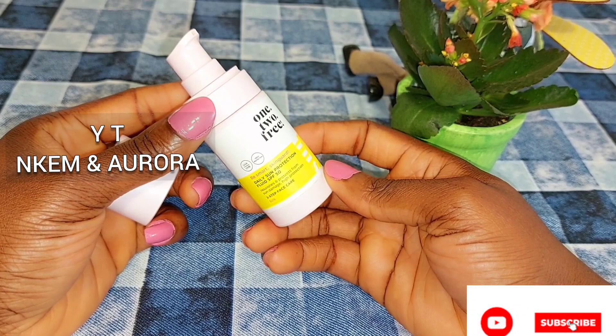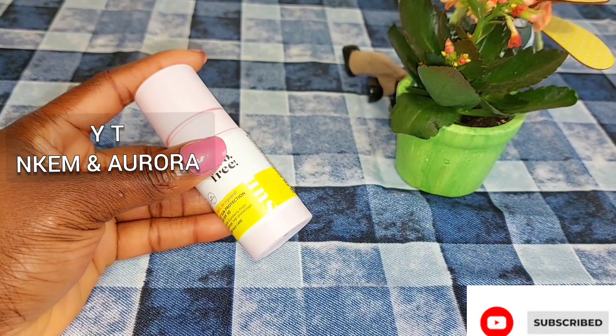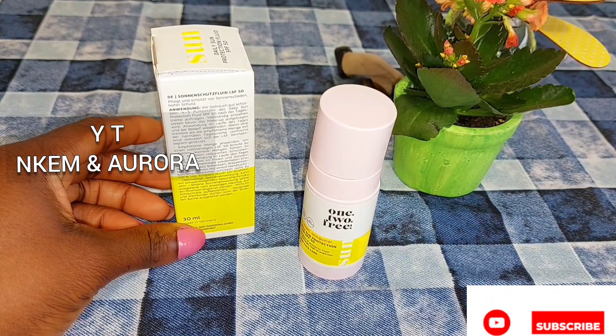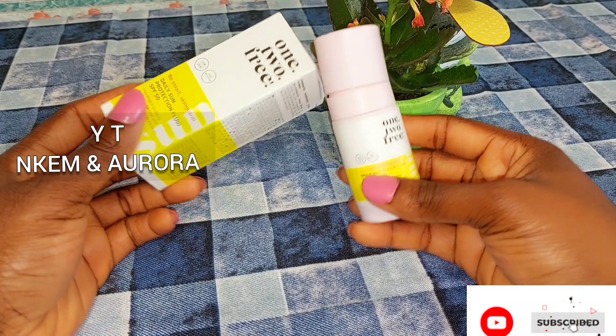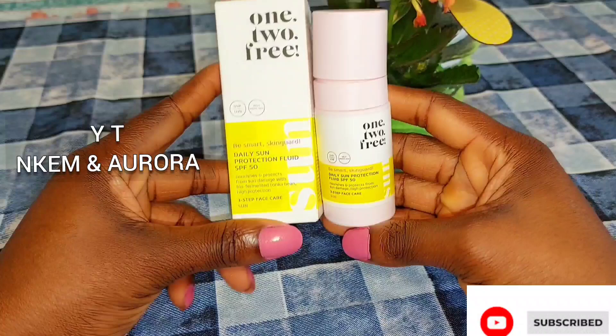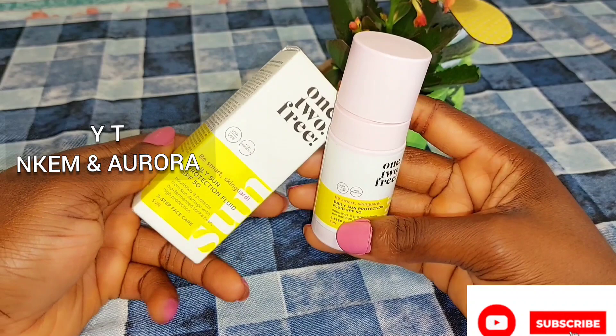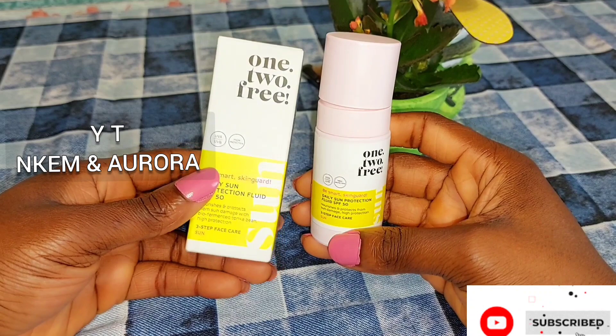This is the sunscreen I'm using right now. I used it for two weeks alongside the Carotone Black Spot Corrector Cream — that one at night, this one during the day. After my shower and face moisturizer, I apply this on my face in the area where I have sunburn to protect my face from sun damage. If you want any sunscreen, get one that has UVA and UVB protection for high sun protection.